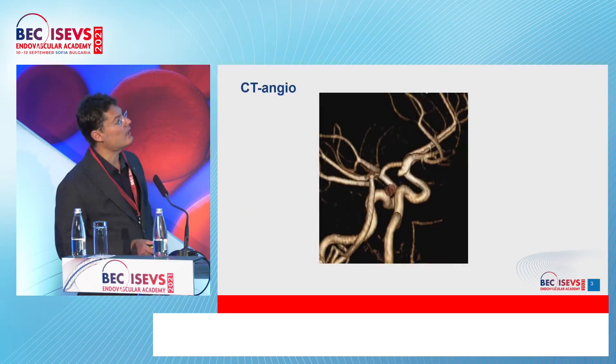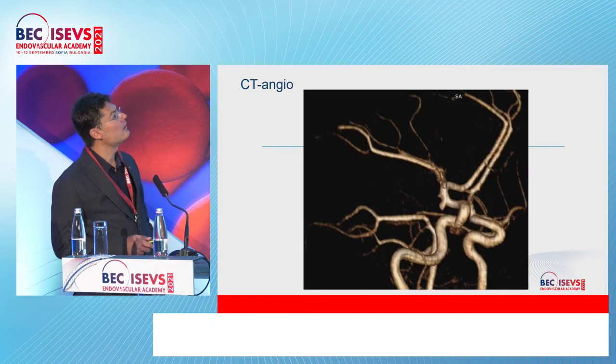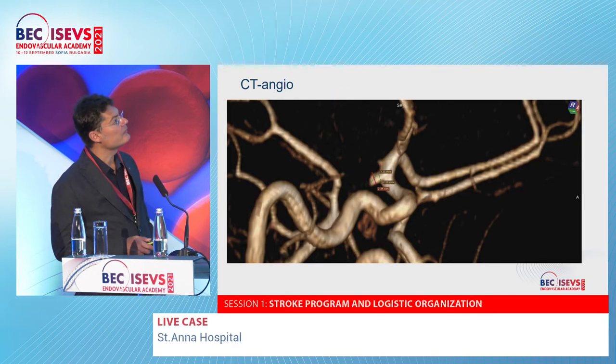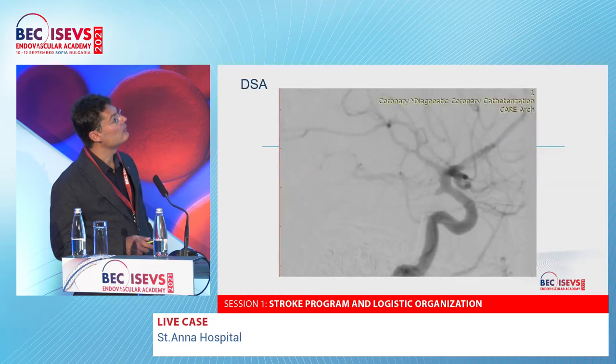C2 angle images, small aneurysm views, different angle views, and DSA are presented.